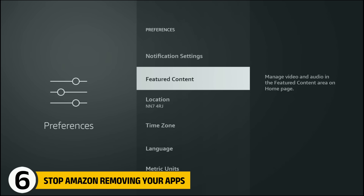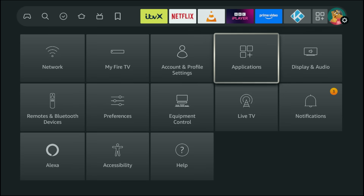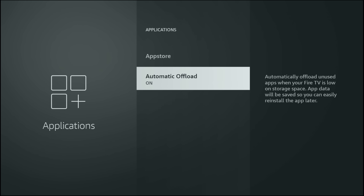Go back to the main Settings menu and select Applications. Here you'll see Automatic Offload. Amazon says this saves space, but in reality it removes your unused third-party apps while keeping Amazon's apps installed. If you don't want your apps disappearing without warning, turn Automatic Offload off.